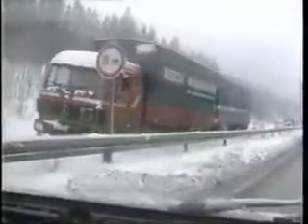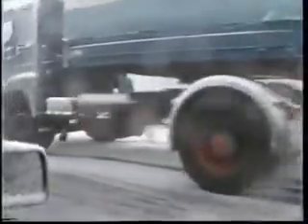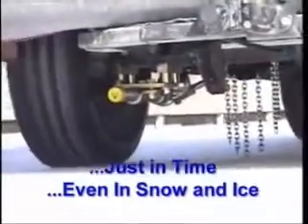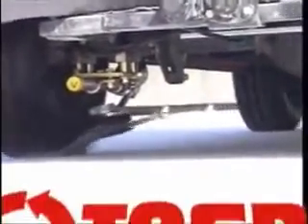A wheel spins — the vehicle is in a jam. Time is lost, deadlines are at risk — a nightmare for everyone who earns their living on the road. Just in time, even in snow and ice: Rotor Grip, the automatic chain grip system — a must for all professionals who have to stay mobile whatever the weather.